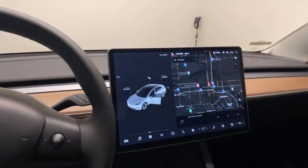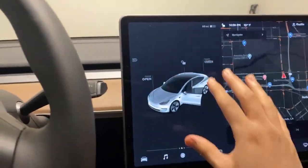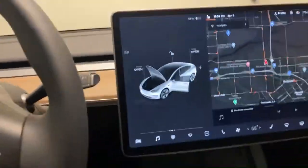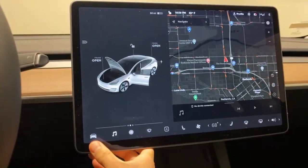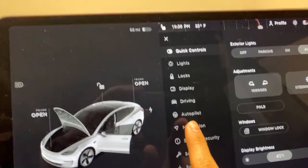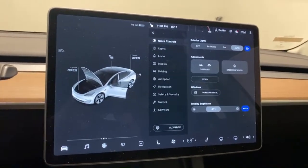Everything is literally all in this one space — about 18 inches diagonal. From this interface we're able to control different options: you can open the frunk, it tells you when your doors are open, you can open the trunk. This is the dashboard for the car and you can change anything from the lights to the locks, display, driving, autopilot. This is what assists you with the settings for autopilot.